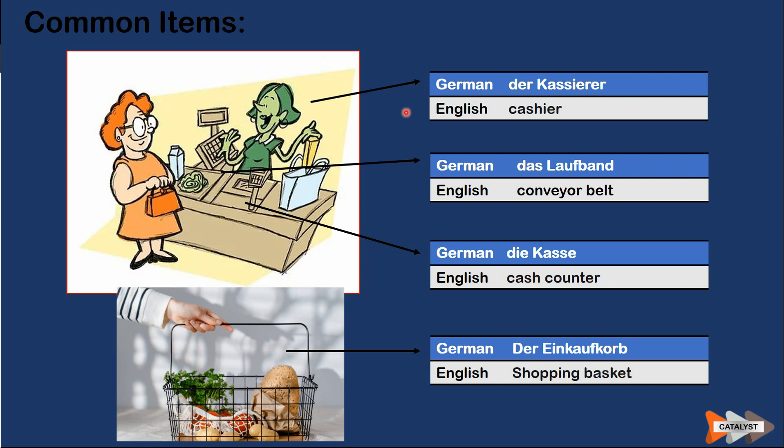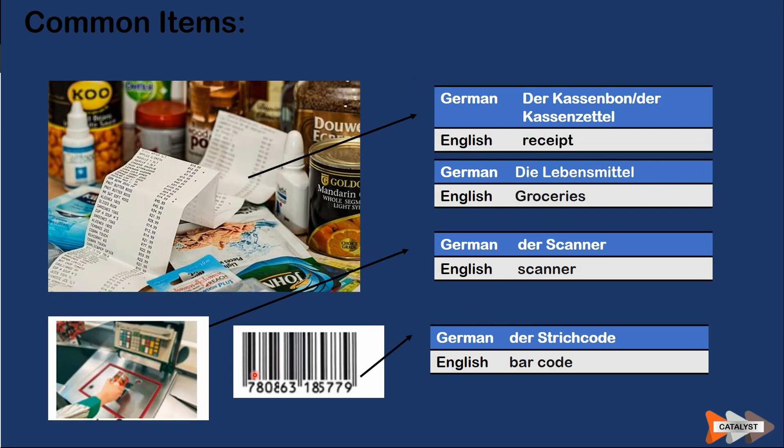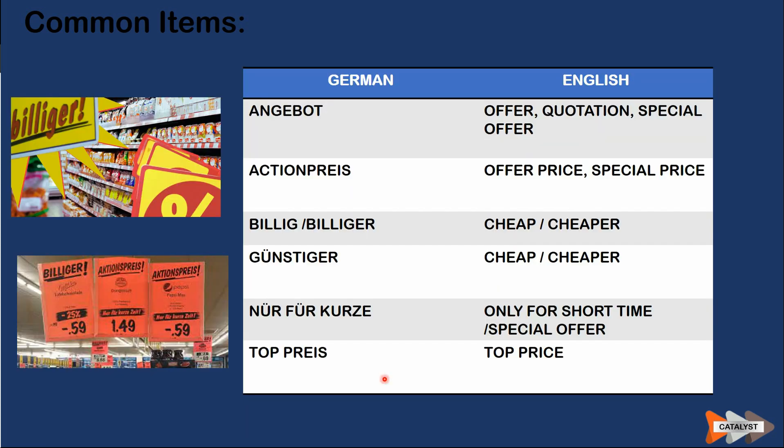Continuing with common terms: 'der Kassierer/die Kassiererin' is the cashier who supports you with billing at the counter. 'Das Laufband' is the conveyor belt through which items move towards the cash counter. 'Die Kasse' is the cash counter. 'Der Einkaufskorb' is the shopping basket. 'Der Kassenbon' or 'der Kassenzettel' means the receipt you receive from the counter. 'Die Lebensmittel' means groceries. 'Der Scanner' is used to scan objects, including at self-service counters. 'Der Strichcode' is the barcode.